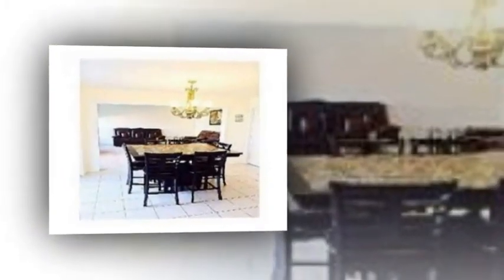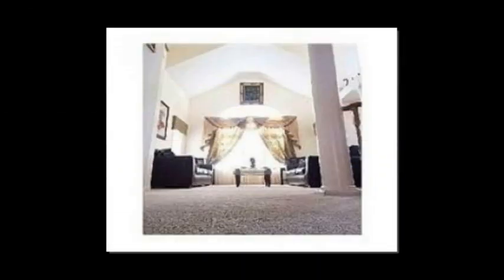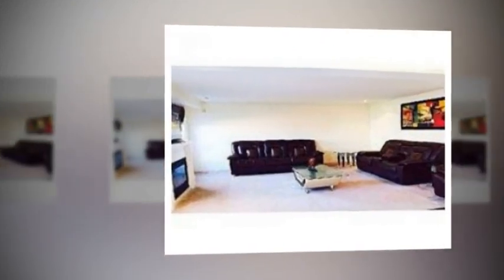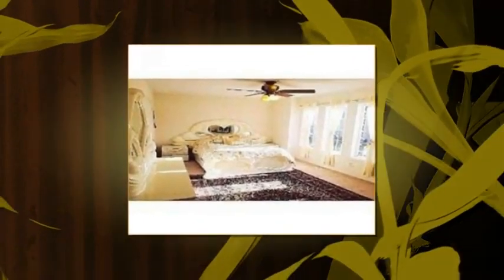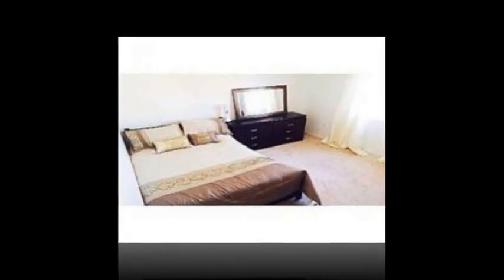Main floor laundry with two-car garage access, four spacious bedrooms, and simply sensational curb appeal with landscaping out front. Extras include pot lights throughout, stainless steel appliances, window fixtures, garage door openers, and all light fixtures except the dining room.